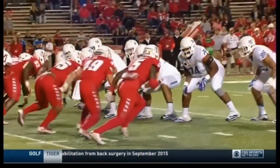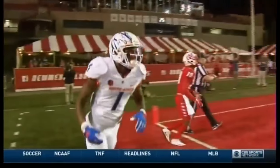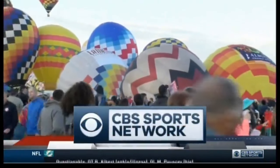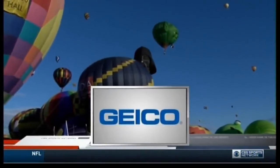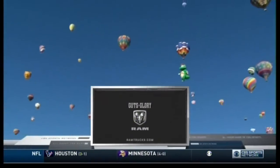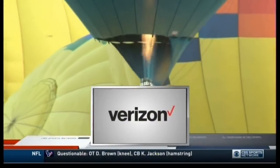The last time these teams met in Albuquerque, 109 points on the board. We have our first seven tonight. College football on CBS Sports Network is sponsored by GEICO — 15 minutes could save you 15% or more on car insurance — by Ram Trucks, America's longest lasting pickups, and by Verizon. Join a better network, because better matters.